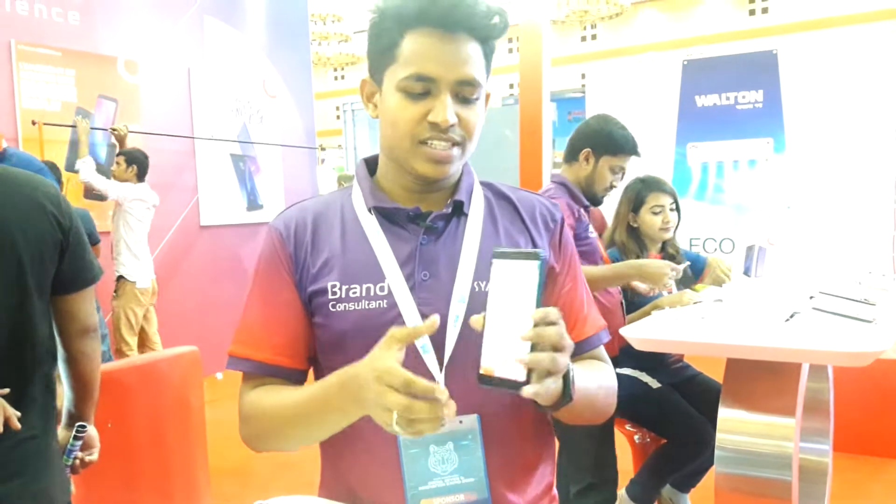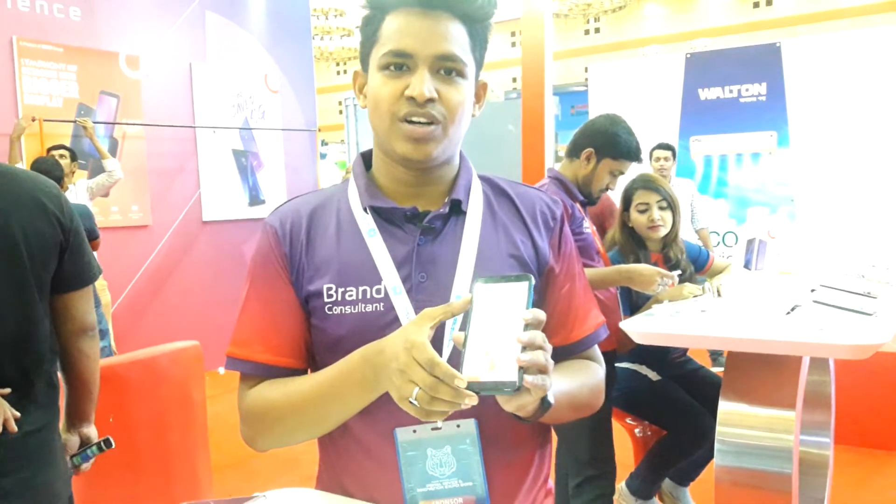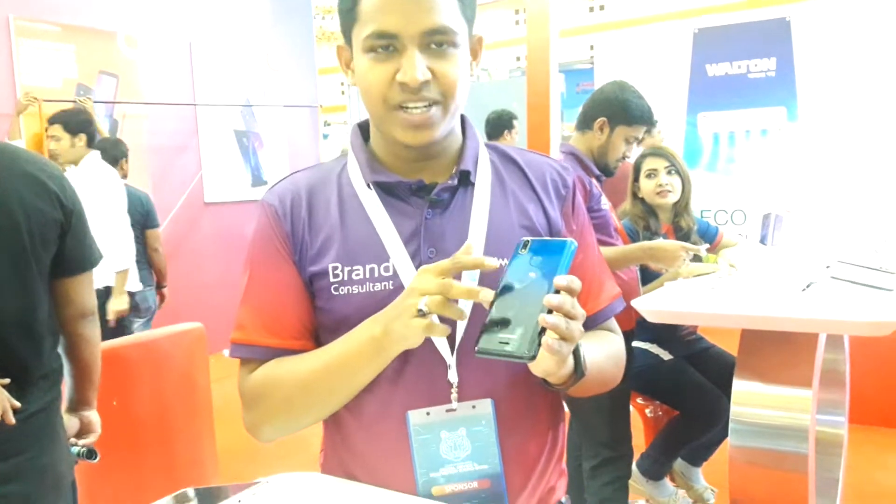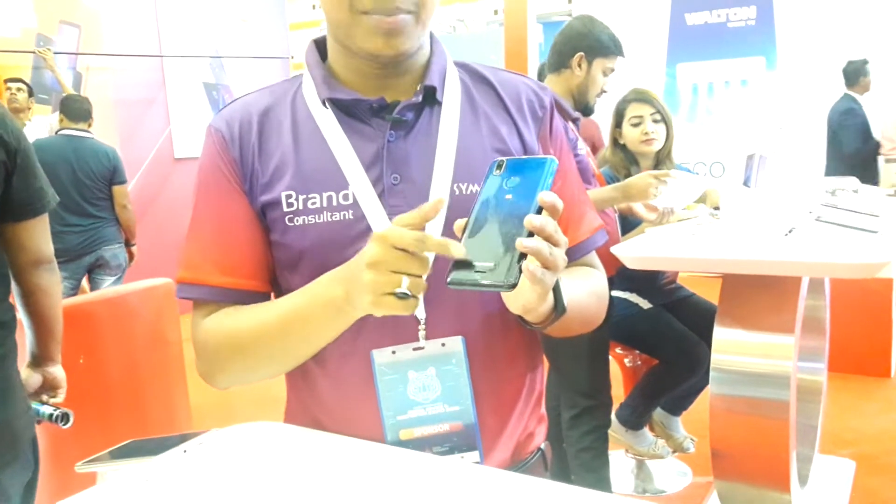This is the original price. It has a 5.45 inch IPS HD Plus display quality. It comes in a 2 color combination — blue color and black color.